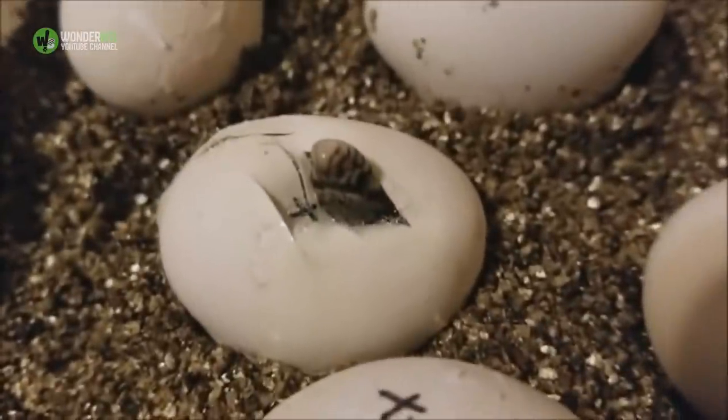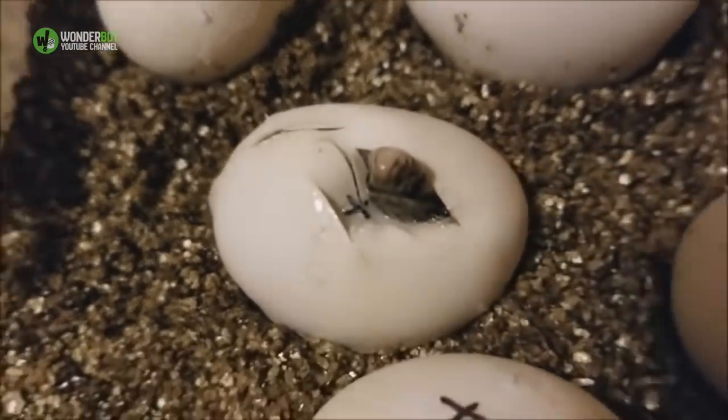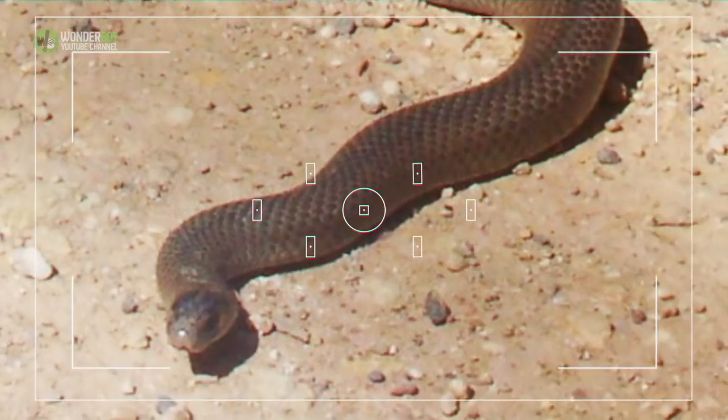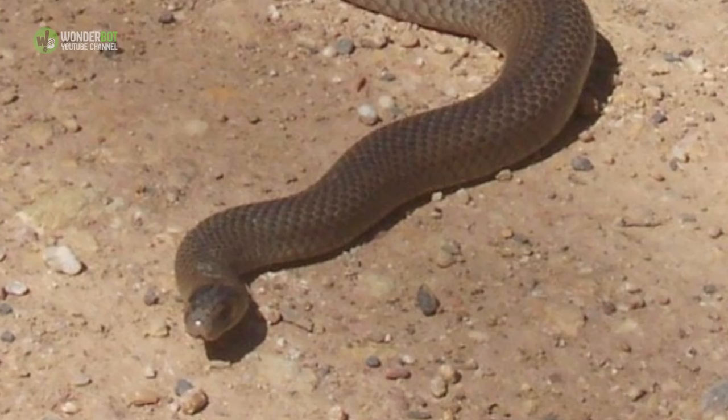Such a scene would have been straight from a horror movie. The snake later laid approximately 13 or 14 eggs, which Rolly reckoned would take a couple of months to hatch. No wonder the creature was so big — she was just days away from creating a whole new generation of Eastern Browns.